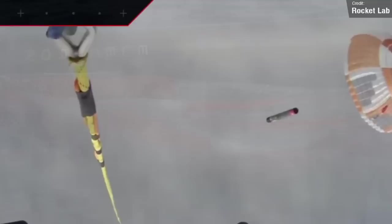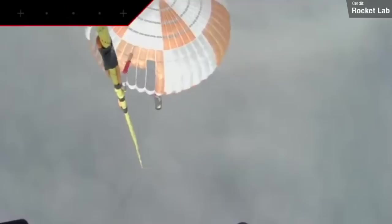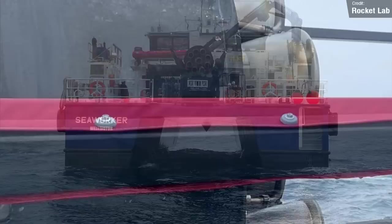Now, this isn't the first time that they've recovered an Electron booster, but this is the first time that they fished it from the air rather than from the ocean. Unfortunately, it wasn't perfect. The camera angle in the live stream wasn't great, and unfortunately the helicopter pilot felt that the flight characteristics of the caught booster were not as expected, and so as a precaution the booster was dropped. Don't worry — it still softly landed in the ocean by parachute and was recovered by a support ship.